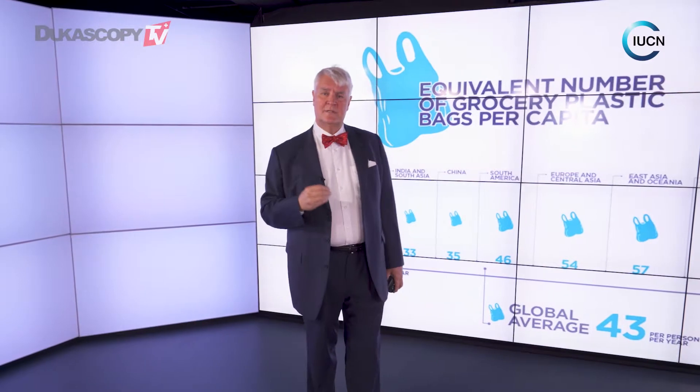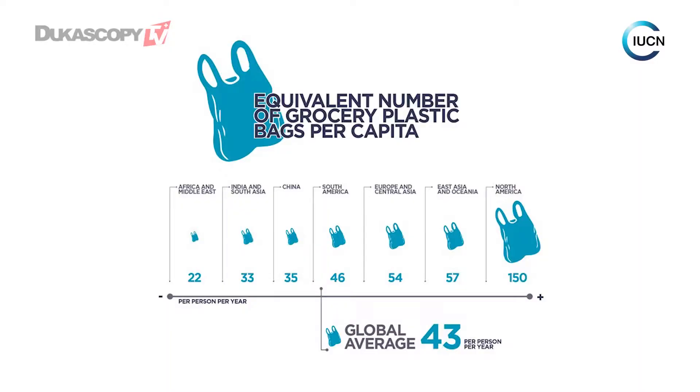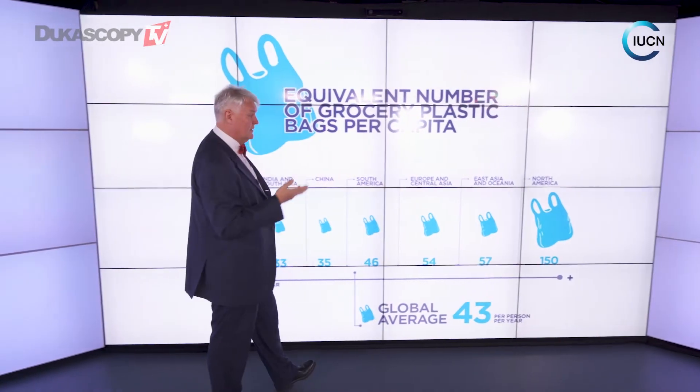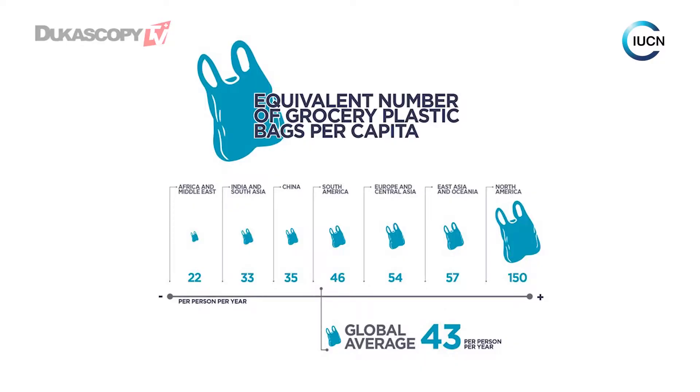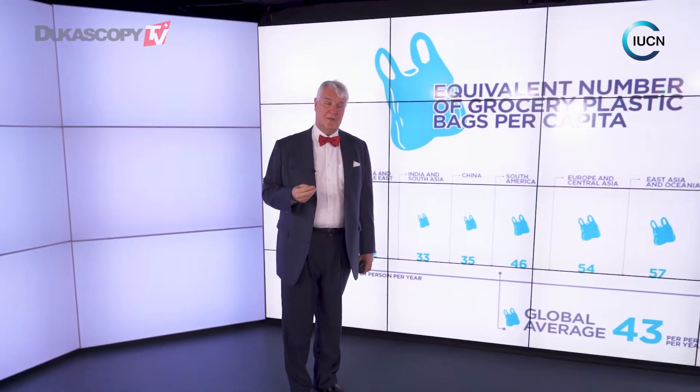Do we have any sense of who's to blame here? Well, quite clearly, some of us here — for example, in Europe — use a fair amount equivalent to plastic bags. North America uses even more. And East Asia is also climbing up as a very large user, whereas some parts of the world, like Africa, are actually using relatively small amounts per capita.